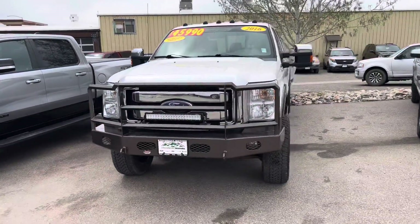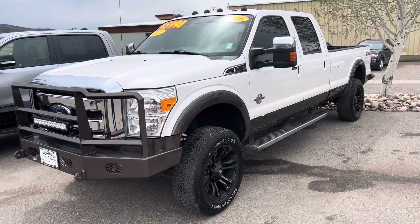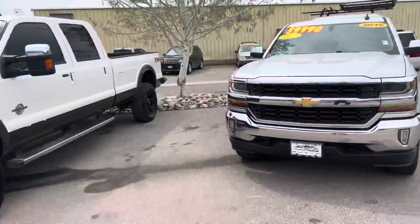Look at this big boy right here — 2016 Ford F-350. That's a Power Stroke diesel, Lariat trim. Nicely dressed out with a big brush guard and light bar and so on as you can readily see. Custom wheels and tires — the list goes on.